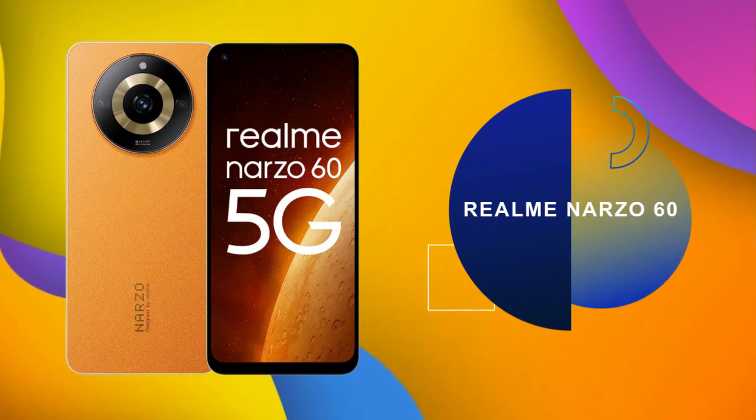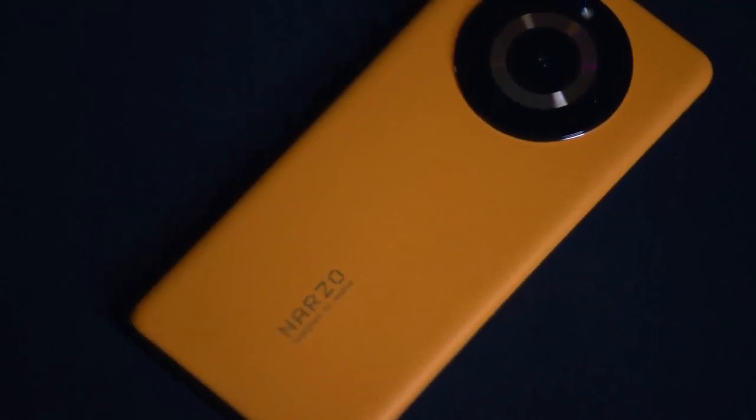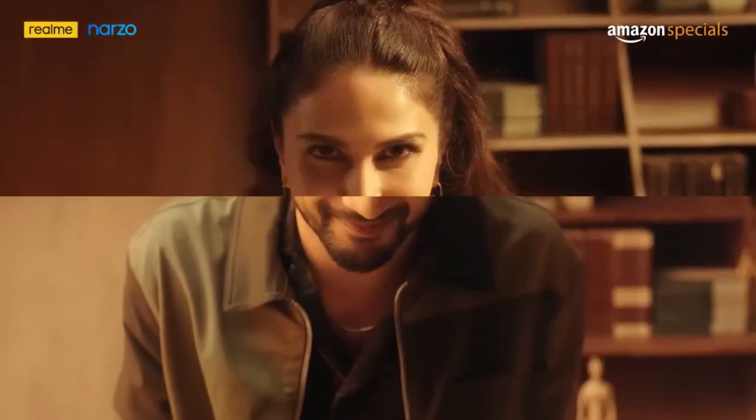Let's talk about number 1 — do like and subscribe. At number 1 on our list of best smartphones is the Realme Narzo 60 5G. There is a lot to offer in this phone, so if you want a camera-centric or all-rounder device, the Realme Narzo 60 will be the best choice. It comes with the MediaTek Dimensity chipset, which is a very powerful chipset.